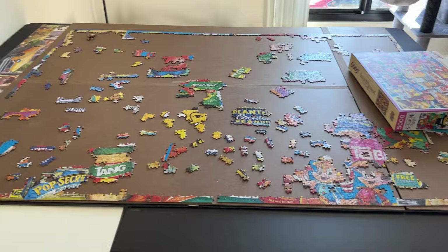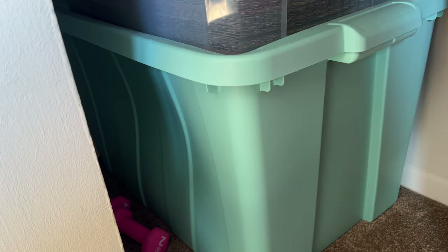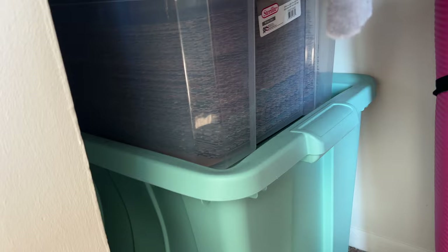Inside my closet, in this big green tote, I actually have an 18,000 piece Ravensburger puzzle that I completed a couple years ago — I do have a video on my YouTube channel if you want to check that out. In this other tote I have the first world's largest puzzle from Kodak, the 50,000 piece puzzle. And on top of that I have a 5,000 piece gradient puzzle that I did. All these completed puzzles are taped on the back with painter's tape so I can save them — hopefully when I get a big enough house I can put them on the wall.